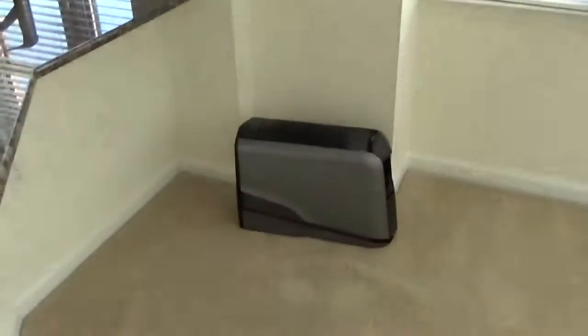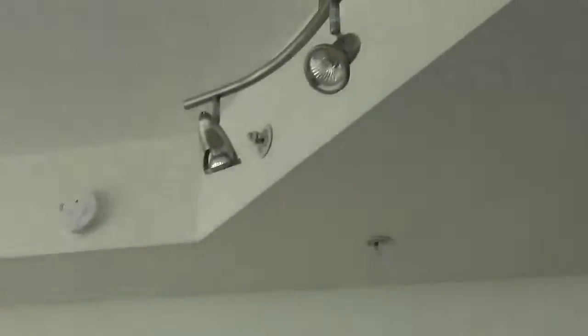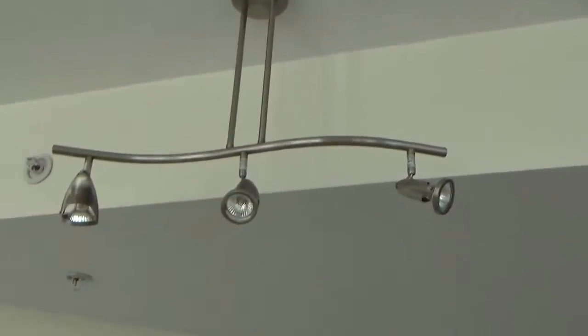There's the computer — we brought in the important thing first. Some nice little lights up there in the ceiling.